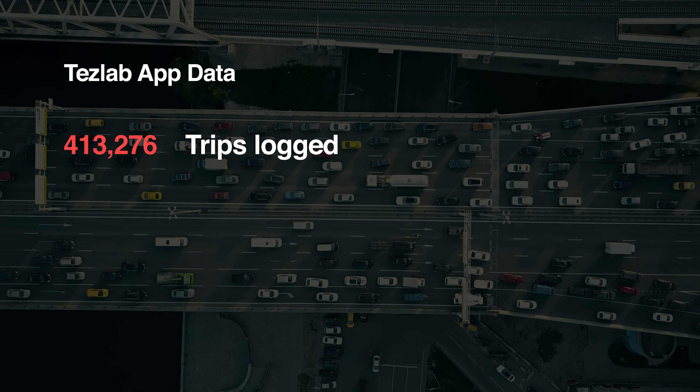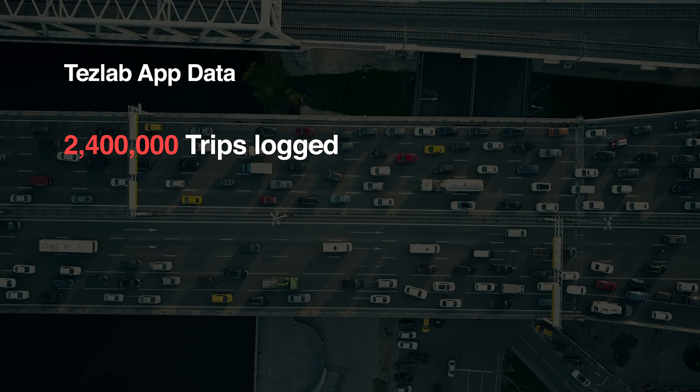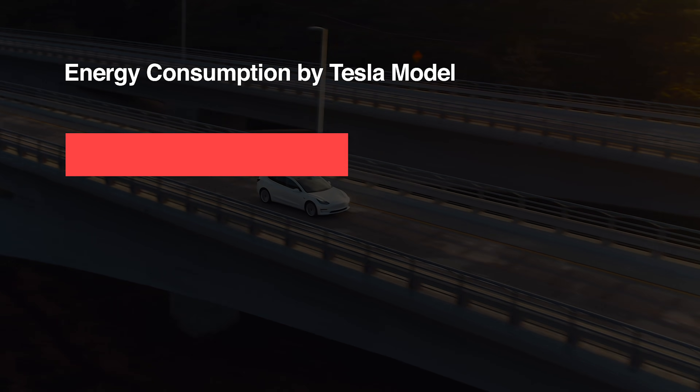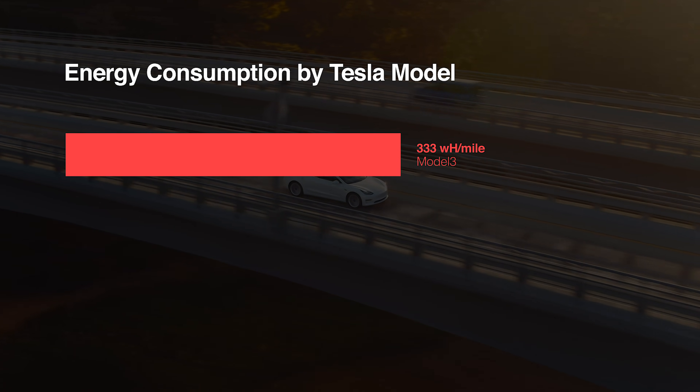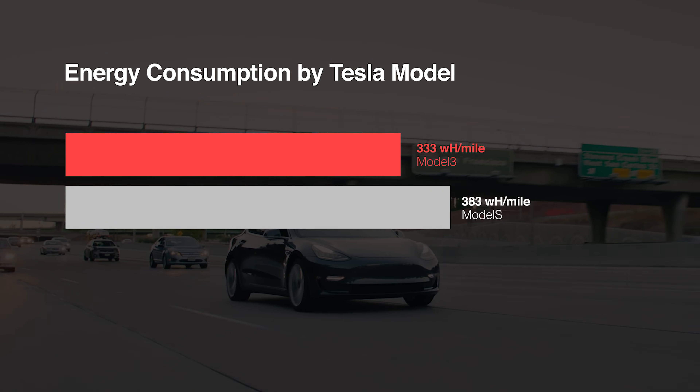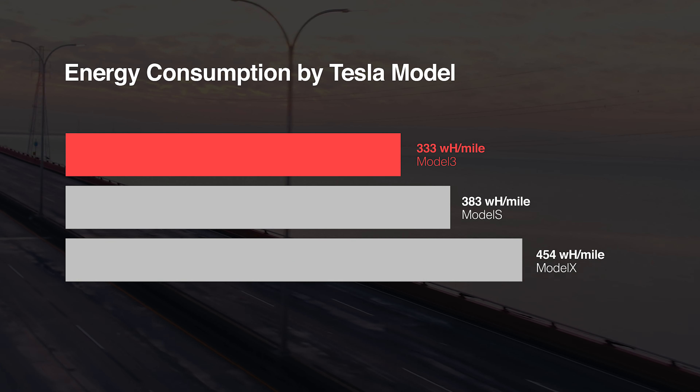Combined, we have over 2.4 million trips that have been logged by over 9,000 vehicles using Teslab. One of the interesting stats we get is the watt-hours per mile — the actual amount of energy it takes to move the car exactly one mile. Looking at this overall, the Model 3 comes in at just over 333 watt-hours per mile, the Model S at 383, and the Model X at 454. But that's overall — that's not telling us much about winter driving versus summer driving.